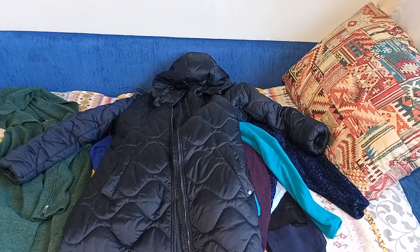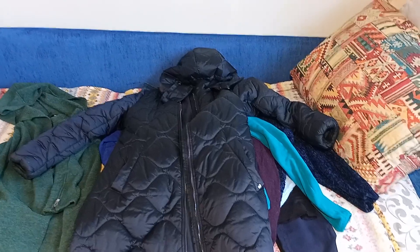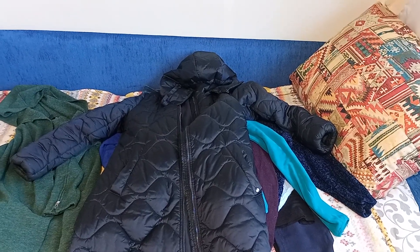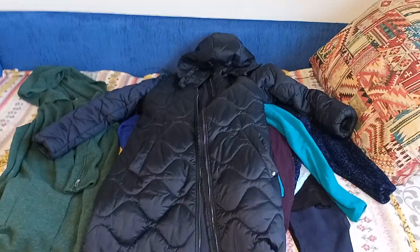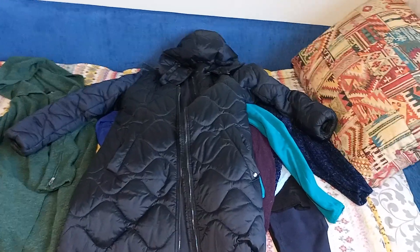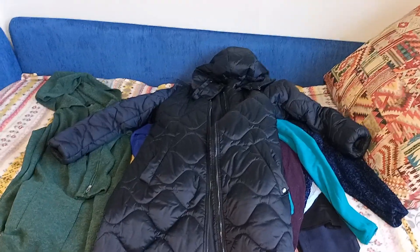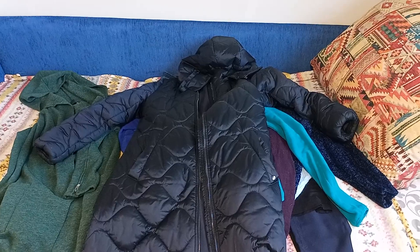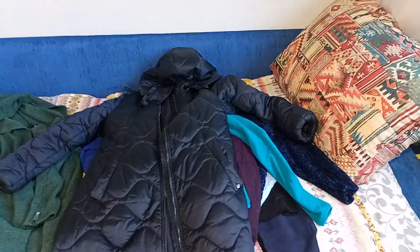Hey guys, it's Lena and today I'm testing a new format of video without me in the frame. Some of my subscribers asked me to show my clothes in a more detailed way, so today I will be doing a close-up of my December capsule wardrobe. If you're interested, stay tuned!